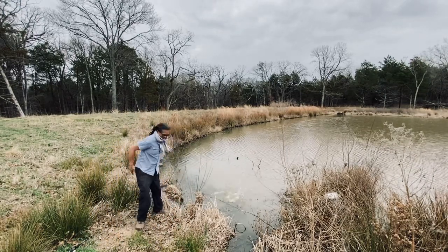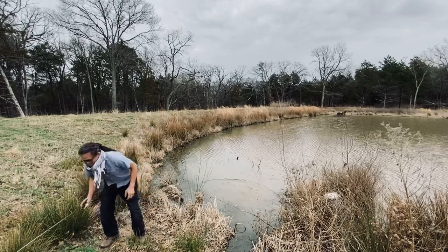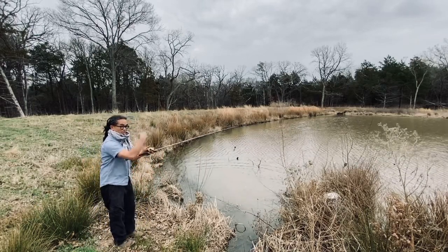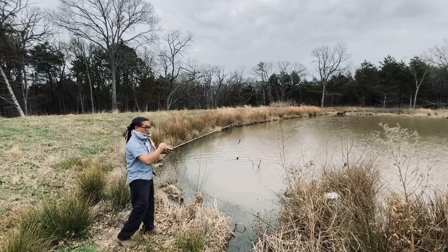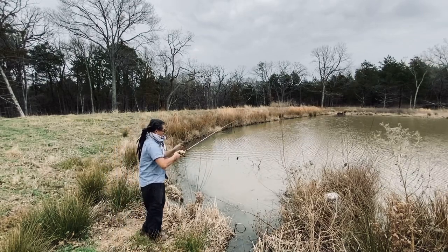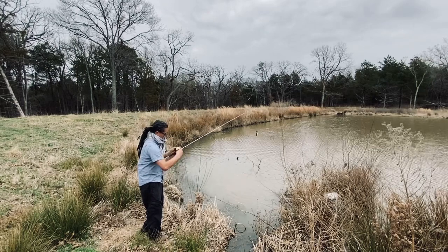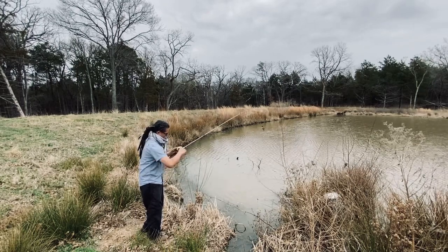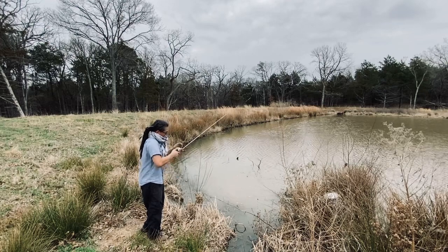I apparently need to adjust my drag because I was reeling and nothing was happening. I think it hit the water, I reeled it in twice, and it was gone — I thought my drag was still off. Look at this. That was hilarious — yes!